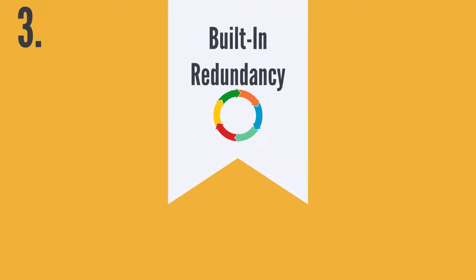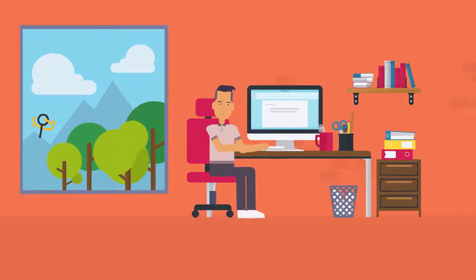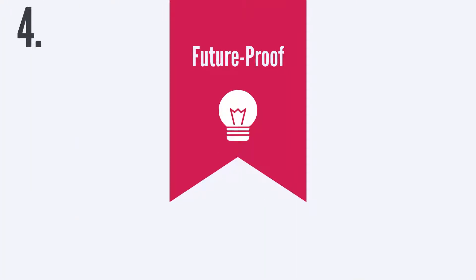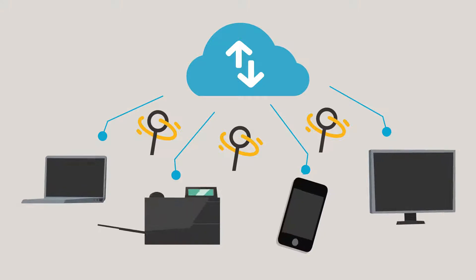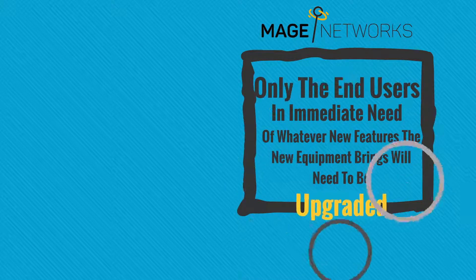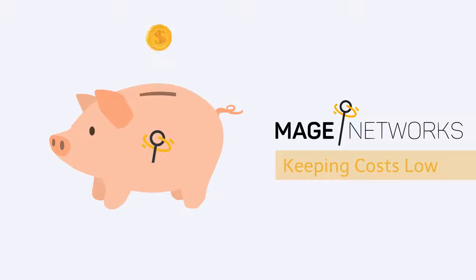3) MAGINET networks have built-in redundancy, allowing users to enjoy more stable and reliable internet access than other networks. 4) MAGINET networks are future-proof in that any emerging technology can be integrated into the existing network infrastructure, and only the end users in immediate need of new features will need to be upgraded. This keeps the costs of upgrading MAGINET networks over time very low and manageable in small stages.